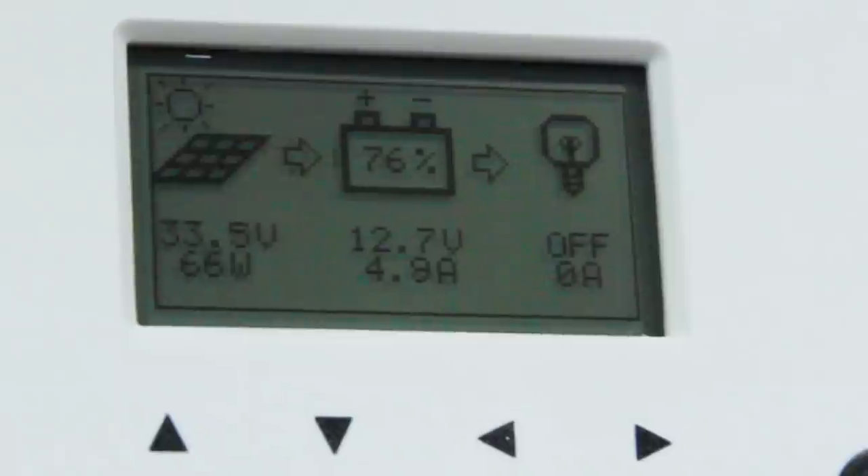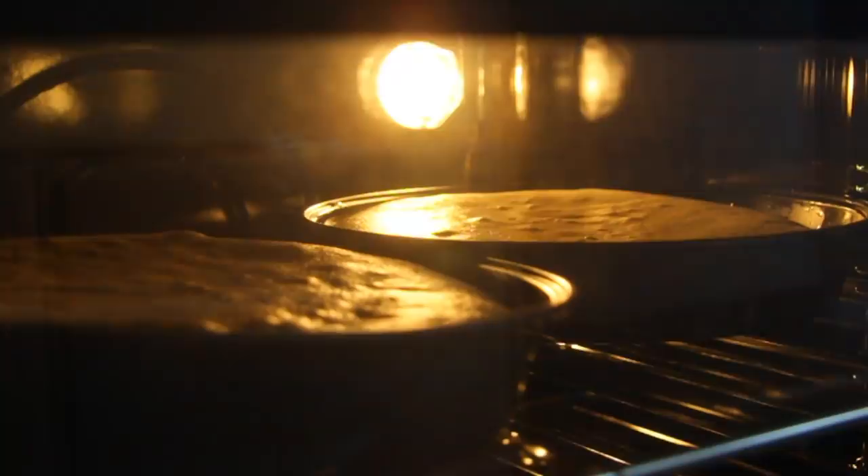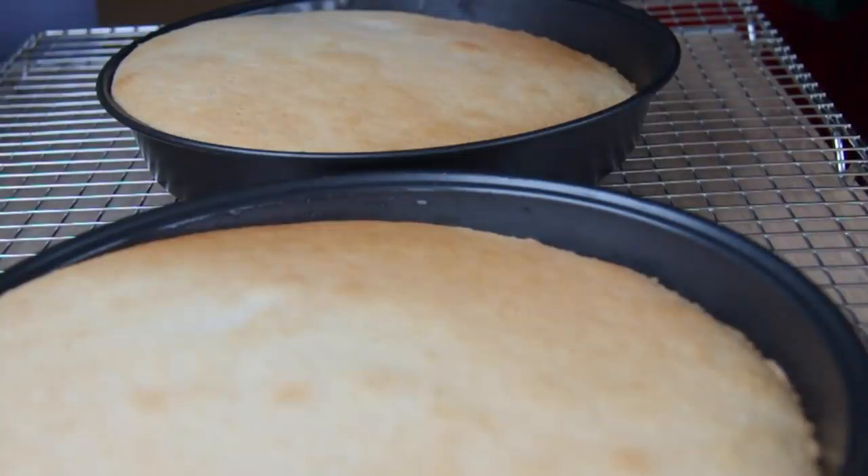This is the bit where we have to check the inverter because that's on quite a high whipping speed. Not entirely sure if that's good or bad, but at least the batteries aren't empty. I think we can see what the main problem is — the boat's listing so the mixture went like that. I might be able to counteract it, but we're going to have to sort out the level of the boat for these cakes to come out even.